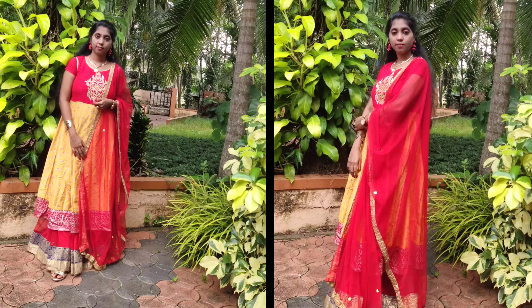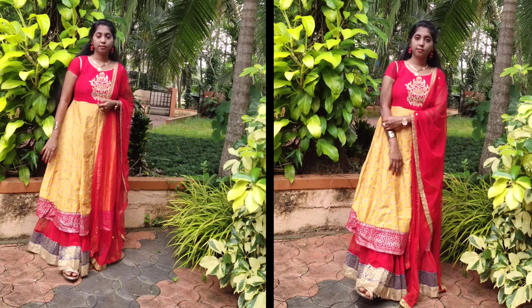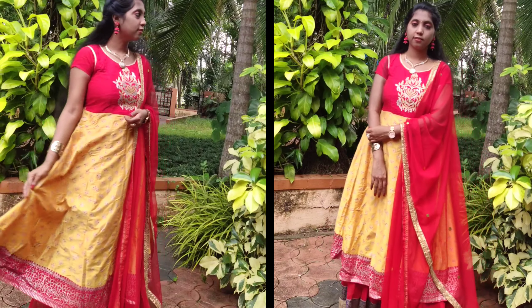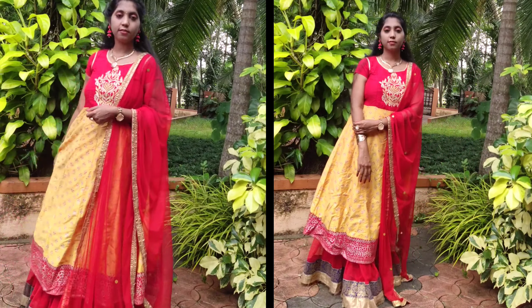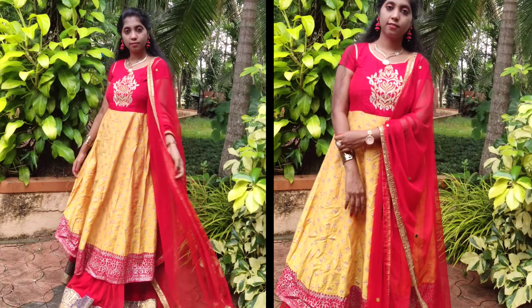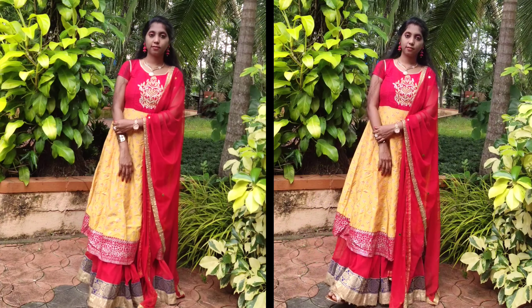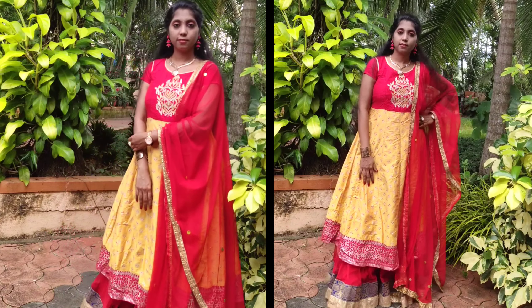For the haldi ceremony, to match up with the occasion, I chose this yellow anarkali kurta. I paired it with a red lehenga and dupatta. Red and yellow is an evergreen combination. This outfit looks heavy as both the kurta and skirt have got lace attached.